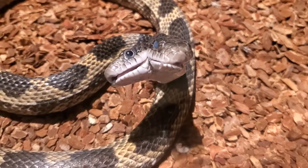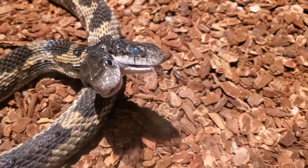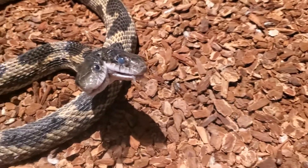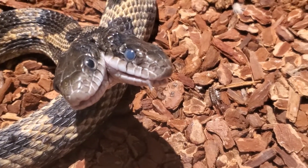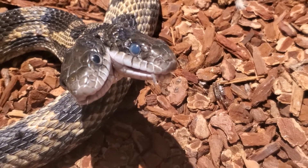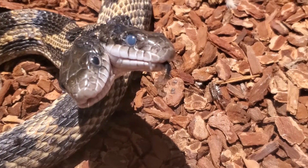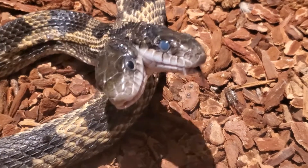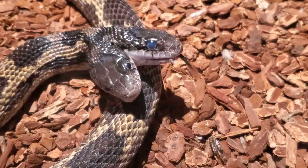Our two-headed gray rat snake is one of the most popular animals at the museum. A common question we get is, do both heads eat? Yes, they sure do. Our caretakers start out by feeding one head. They let her get the rat down before feeding the other head. The two heads are joined at the throat, so it is important to feed her this way.